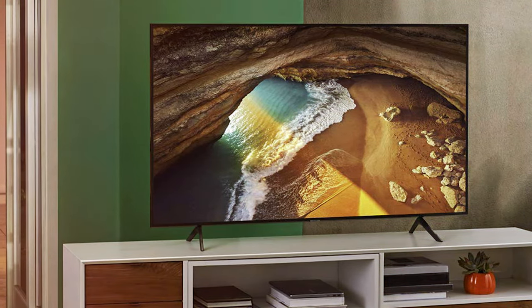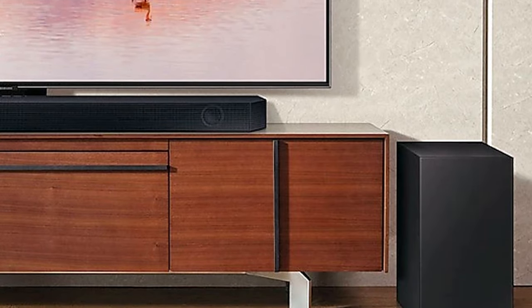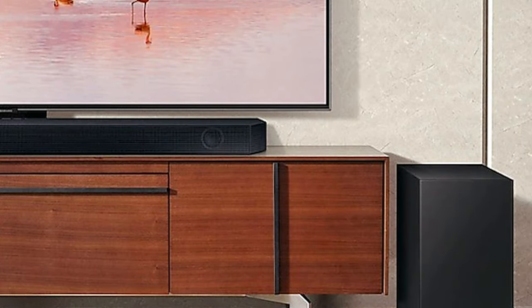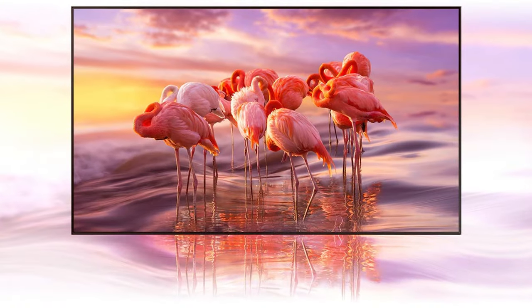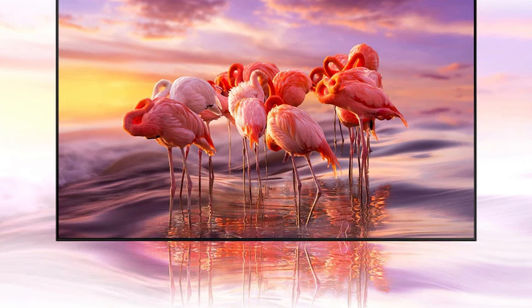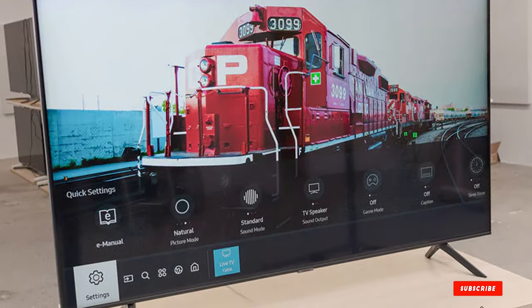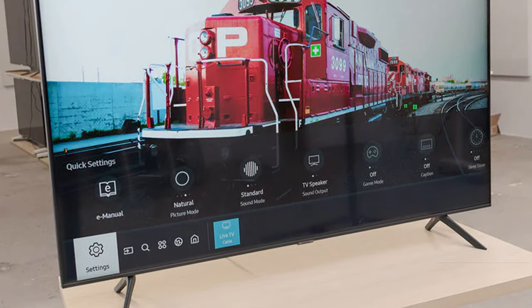The sleek and slim design adds a touch of sophistication to any room, enhancing both the visual and aesthetic appeal of your living space. Connectivity is seamless with multiple HDMI and USB ports, ensuring compatibility with a range of devices. Quantum HDR enhances the visual experience, providing a dynamic range of colors and shades. Elevate your home entertainment with the Samsung 65-inch Class QLED 4K Q60C Series Quantum HDR for a blend of style and performance.